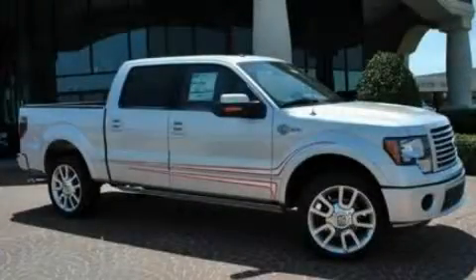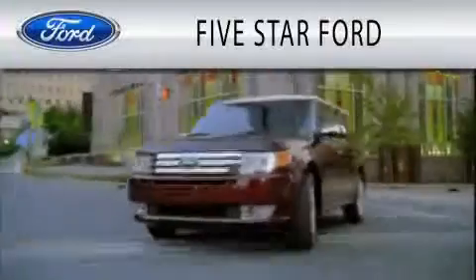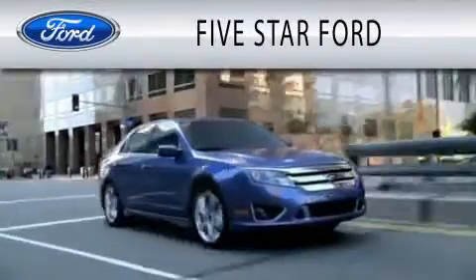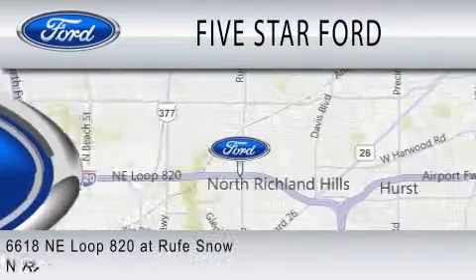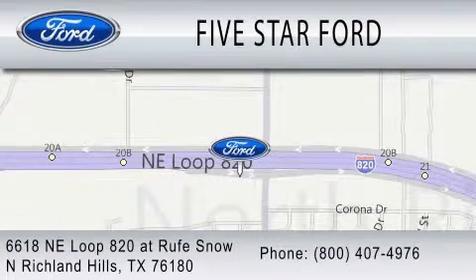Contact us today to arrange your test drive. Five Star Ford is dedicated to doing everything possible to ensure that the experience you have selecting your vehicle is as pleasant as possible. We are located at 6618 NE Loop 820 at Roof Snow in North Richland Hills.